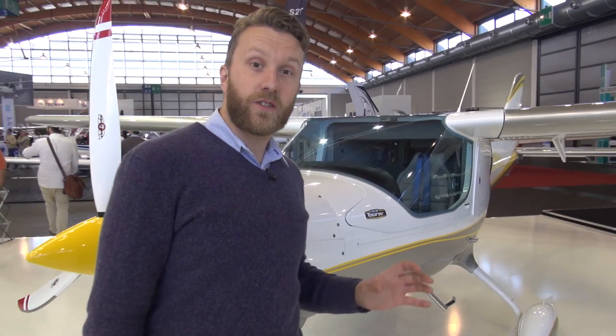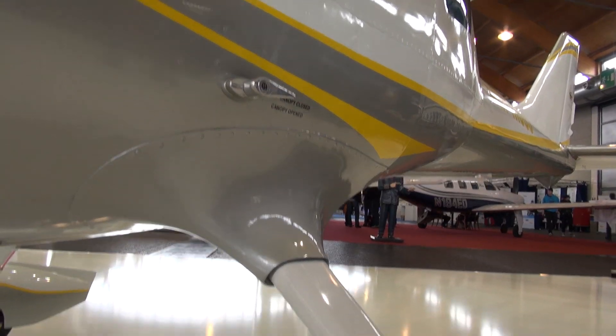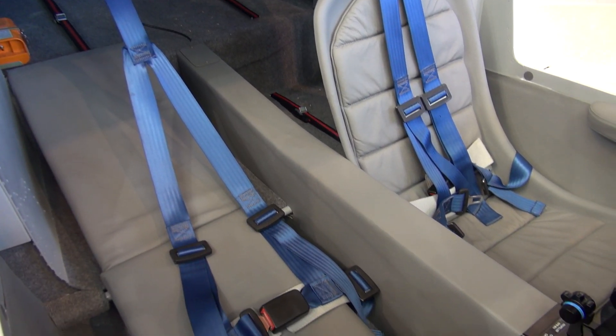But Czech Sport say it's more than just a tourer and a trainer — they say it would be perfect as a flying doctor aircraft, for law enforcement, or even surveillance. And if touring is your flying of choice, the seats fold flat so you won't even need to take a tent.